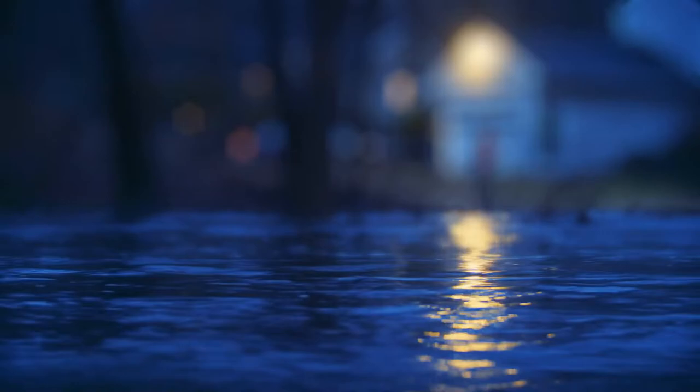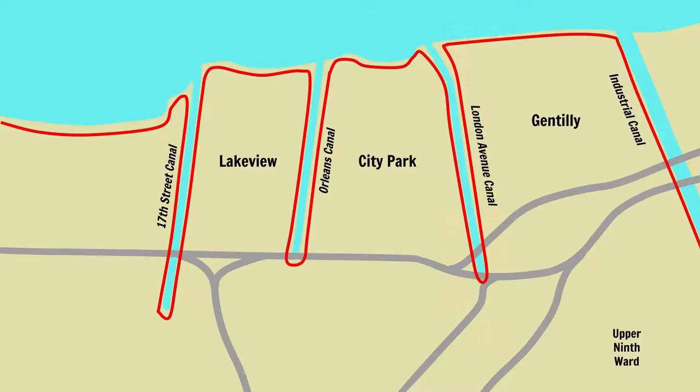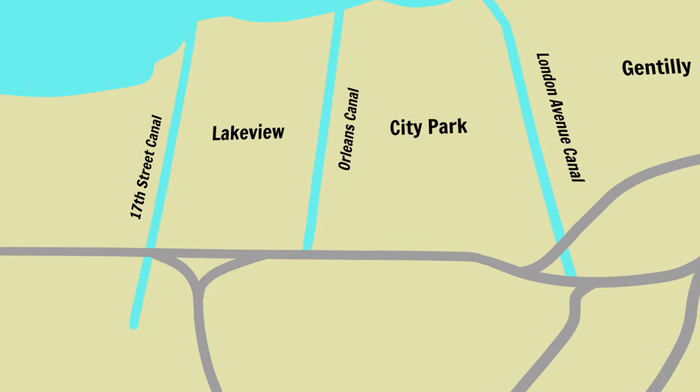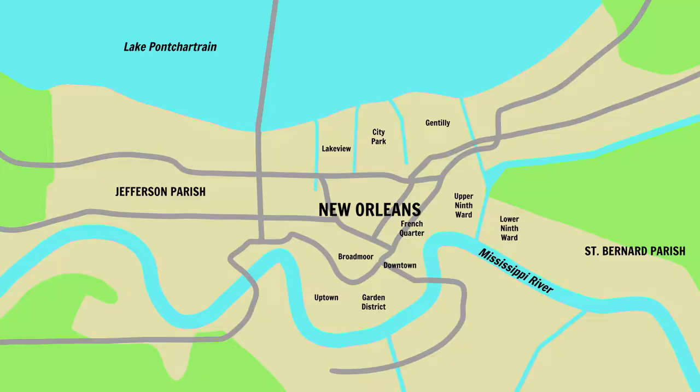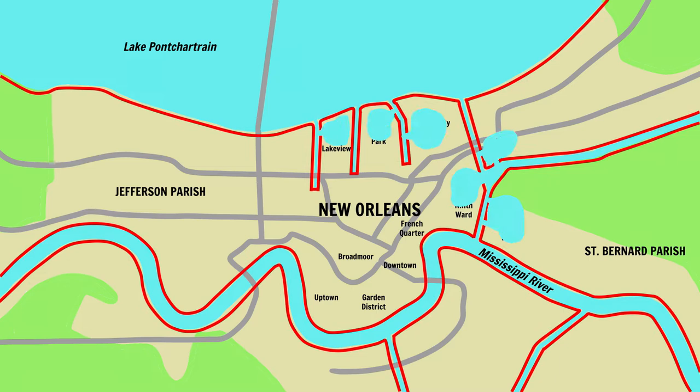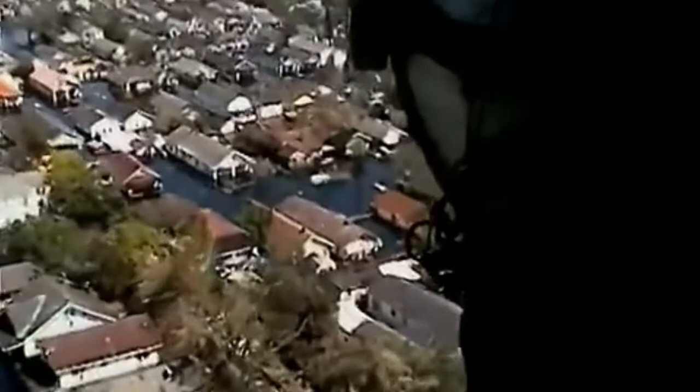Early that Monday morning, the city's worst fears were realized as one of the levees bordering the 17th Street Canal — the main levee protecting the Lakeview neighborhood of New Orleans — catastrophically failed. One by one in a cruel domino effect, levees protecting the city failed, unleashing a deluge of water into the city and surrounding parishes. What would ensue would become one of the worst natural disasters in United States history.